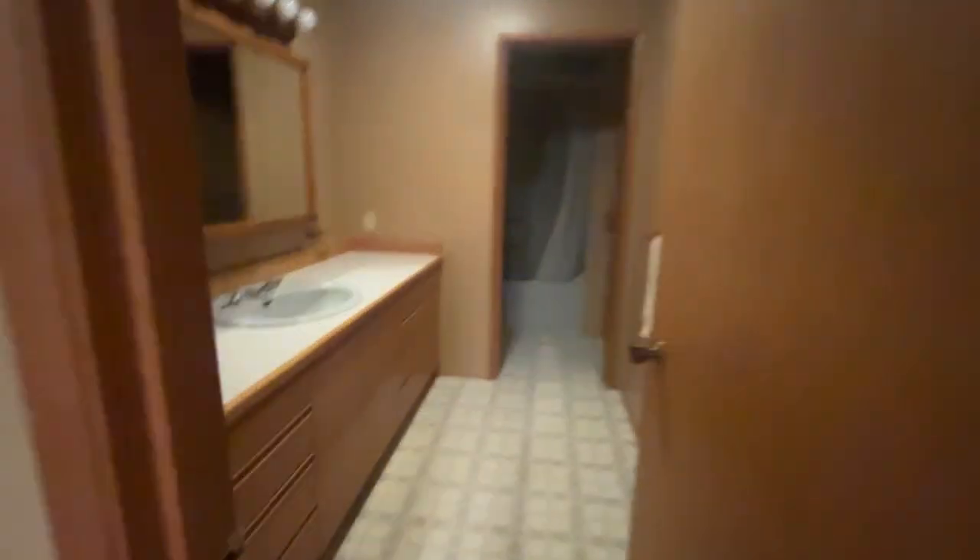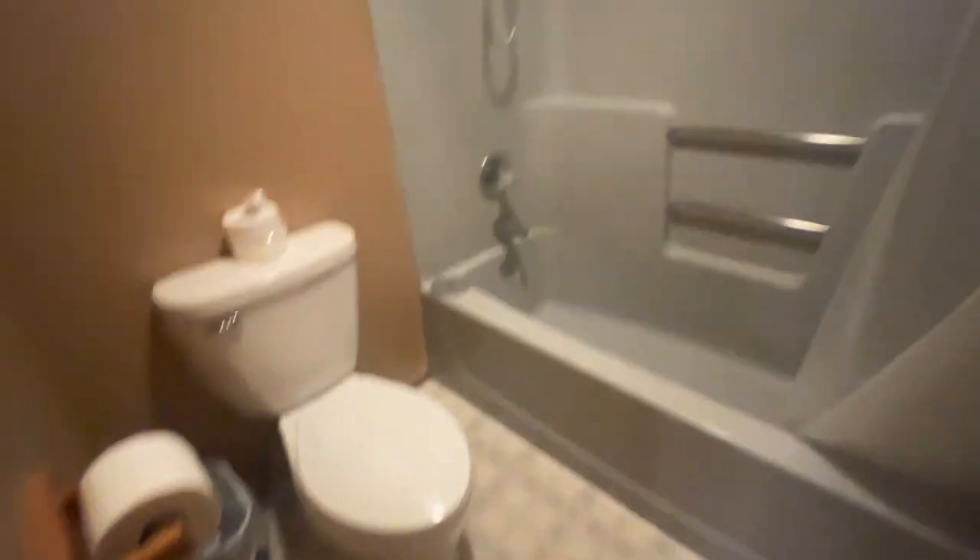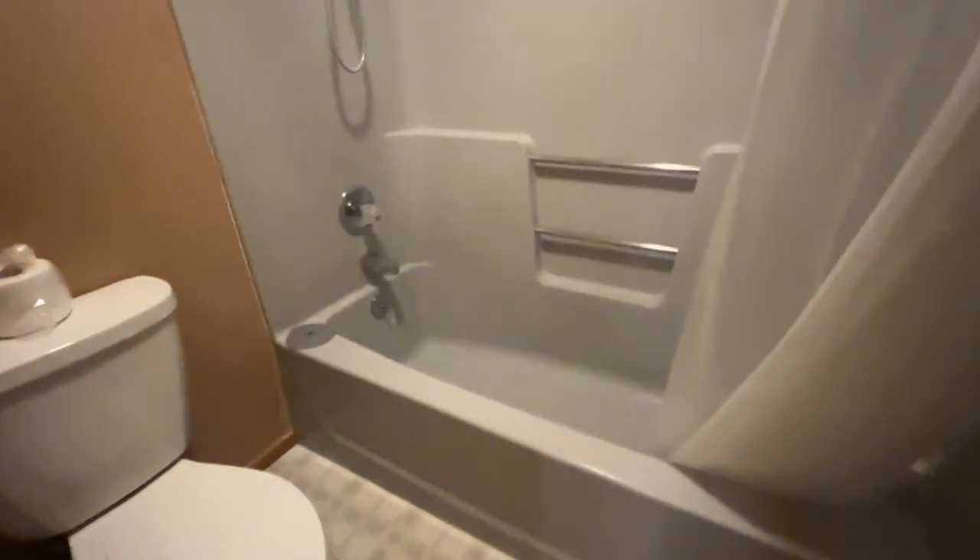Oh my gosh. Bathroom. It's like a grayish-blue tub — it's actually really in decent shape. These are all linoleum floors, vinyl floors.